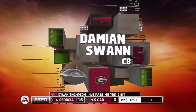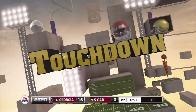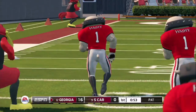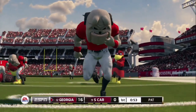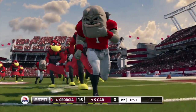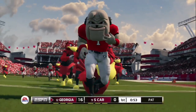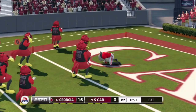Damian Swan with the pick-six! And this is going from bad to worse here at Williams-Brice. Georgia's dominating. Thompson just left that ball hanging for his receiver — no chance for the receiver to come up with it. Easy pick for Swan. In the words of Billy Madison, quit looking at me, Swan.